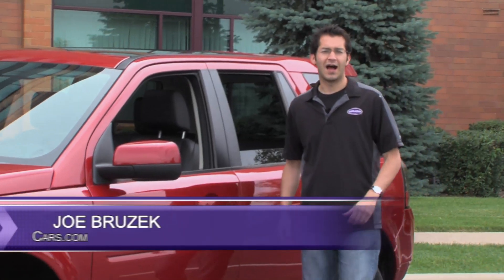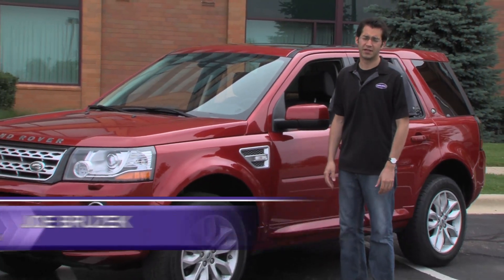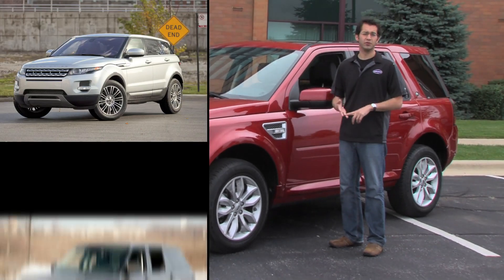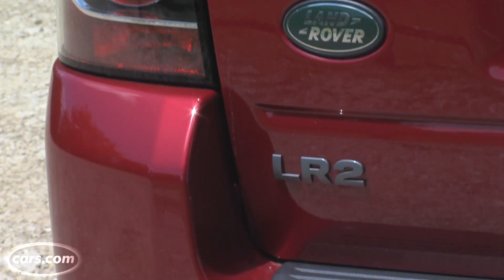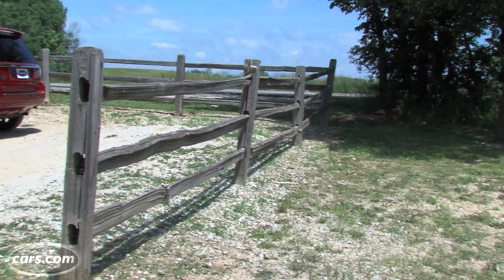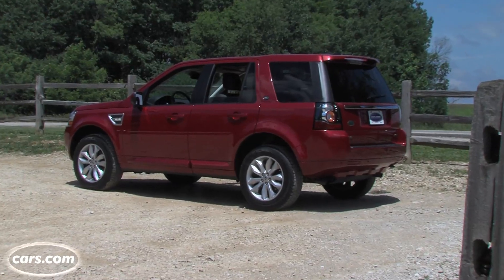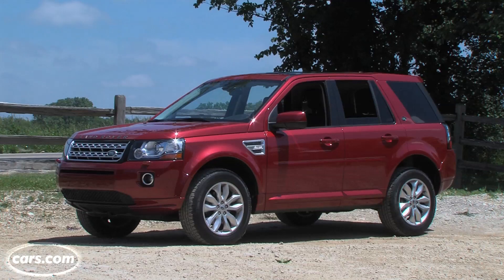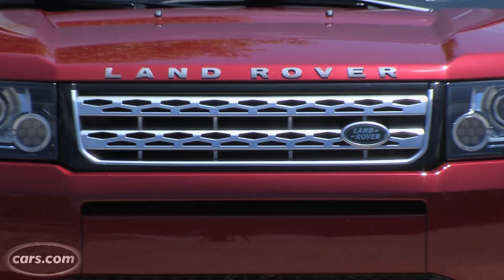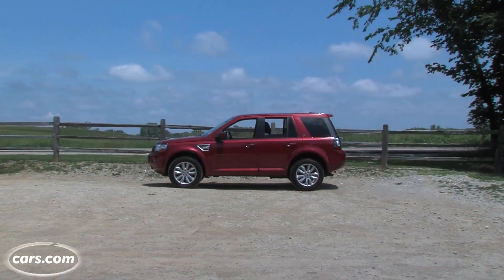Hi, this is Joe Bruczak from Cars.com. Land Rover has introduced some compelling models over the past few years, including the Evoque and the new Land Rover Range Rover. The 2013 LR2 is also redesigned for 2013, and they're trying to capture some of the Evoque's momentum with this new model, including a shared engine and some new technology from the Evoque on the inside. But is the LR2 too far outdated to keep that momentum going?